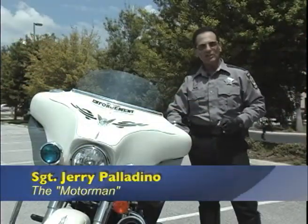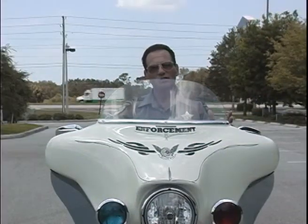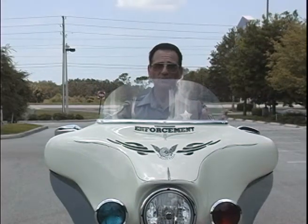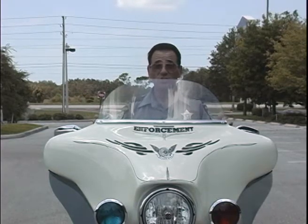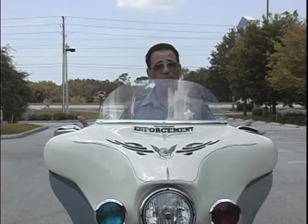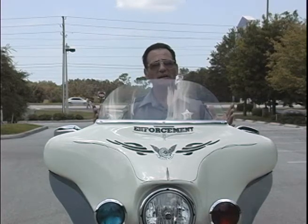Hey, this is Jerry Motor Man Palladino with my safe riding tip of the week. I'm going to talk to you this week about countersteering. So many people are confused about this, but the truth is, it's one of the few things about riding a motorcycle that is instinctual. If you've ever ridden above 15 miles per hour and turned the motorcycle, you've countersteered whether you realize it or not.